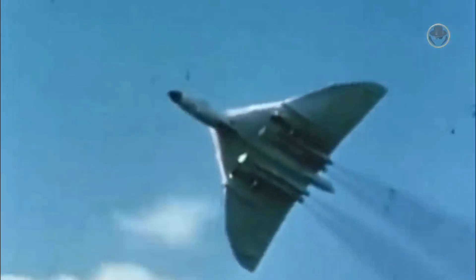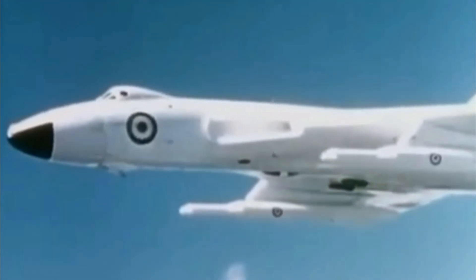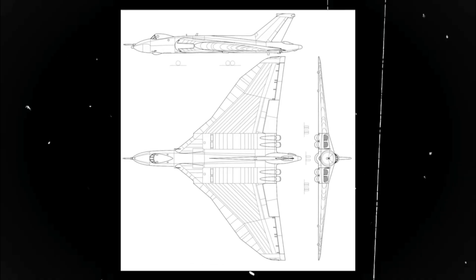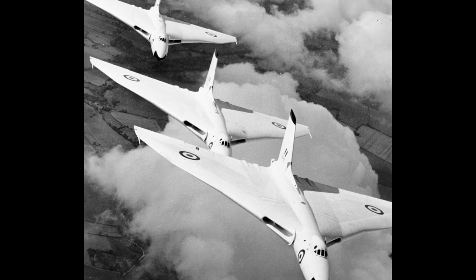By 1960, three RAF Bomber Command squadrons had been fully equipped with this version. The B1A was basically an upgraded version of the B1. It got extra electronic systems housed in a bulged tail cone, similar to what the later B2 had. In total, 45 of the B1 and B1A variants were built.